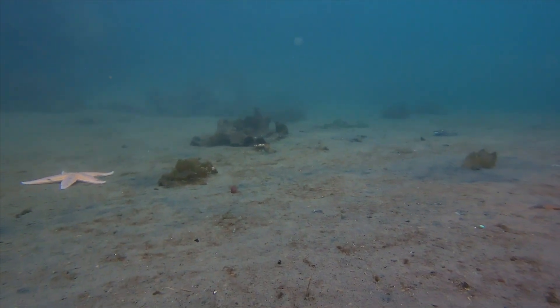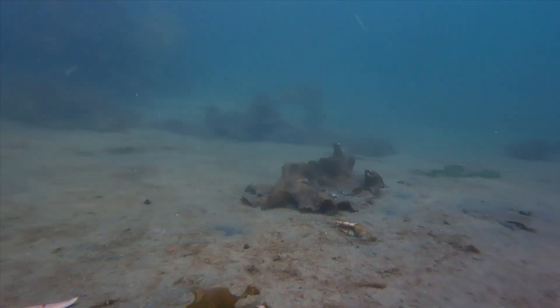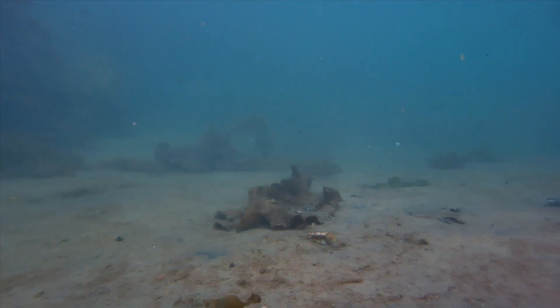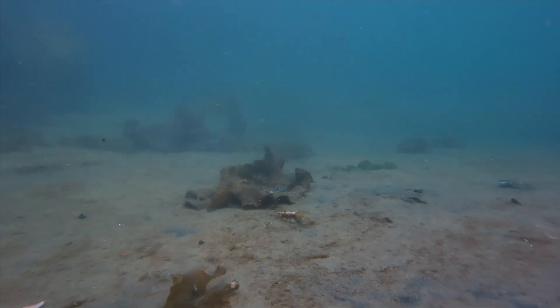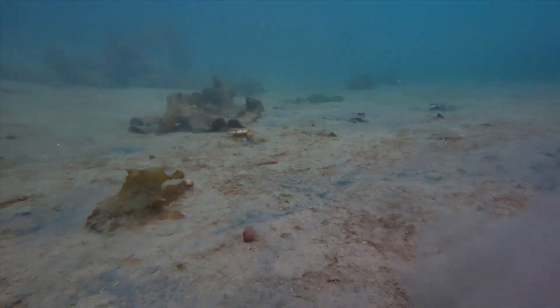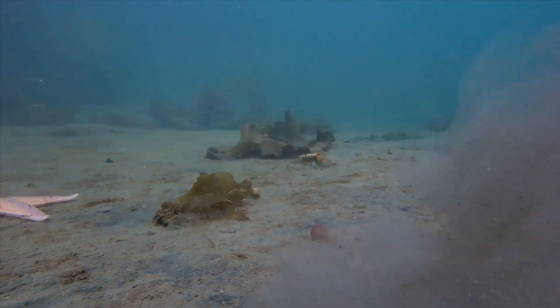We're coming up on two little tiny nudibranchs on this piece of garbage or waste in the middle of the screen. Once we get a little bit closer you should be able to see them. Those are kind of snail-like organisms, but I would highly recommend going and doing some research on them because they truly look like aliens underwater — there are so many different colors and forms of them. They're really quite incredible.